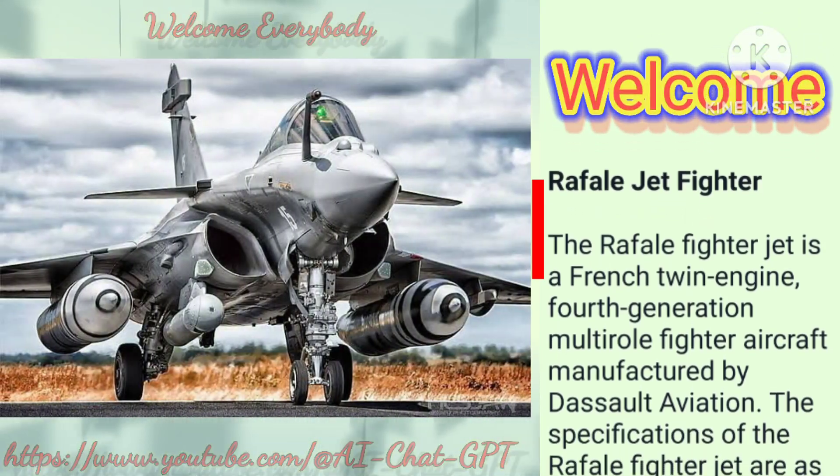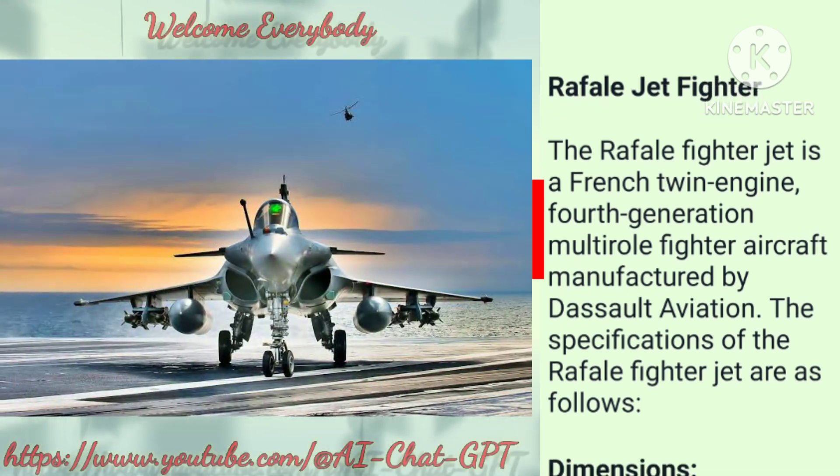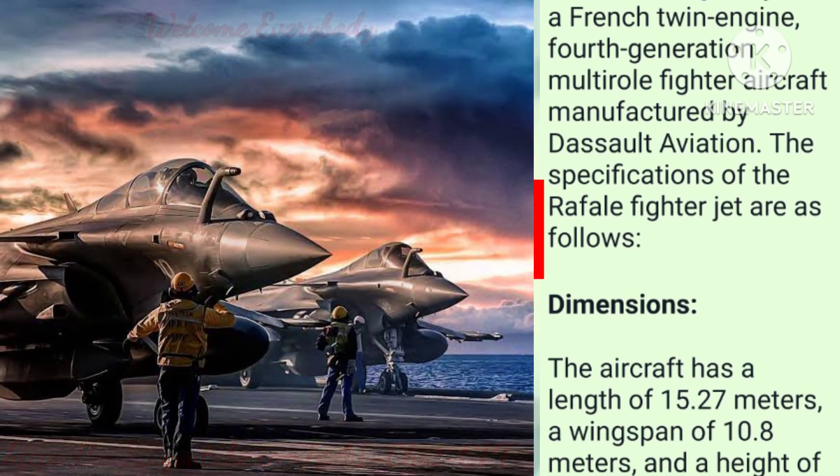Rafale Jet Fighter. The Rafale fighter jet is a French twin-engine, 4th-generation multi-role fighter aircraft manufactured by Dassault Aviation. The specifications of the Rafale fighter jet are as follows.